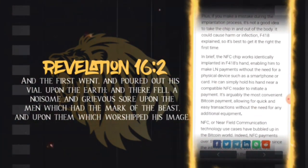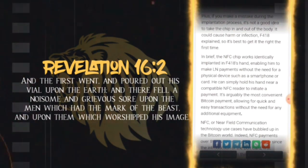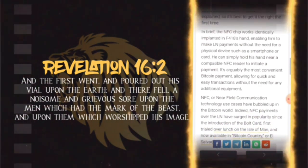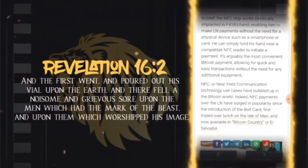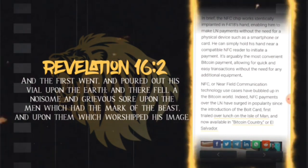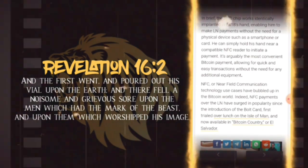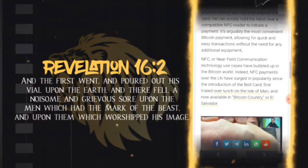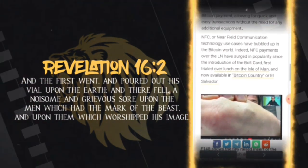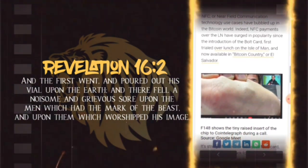In brief, the NFC chip implanted in f418's hand enables him to make Lightning payments without the need for a physical device such as a smartphone or card. He can simply hold his hand near a compatible NFC reader to initiate a payment. It's arguably the most convenient Bitcoin payment method, allowing for quick and easy transactions without the need for any additional equipment.